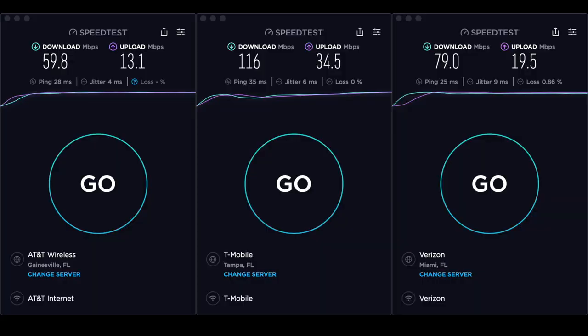Time for the Miami Everglades Cellular Service Report. T-Mobile is at the top with 116 Mbps down and 34.5 Mbps up. Next up, Verizon at 79 Mbps down and 19.5 Mbps up. Last place, AT&T at 59.8 Mbps down and 13.1 Mbps up. None of them are shabby speeds — they'll all do you good. Just what you need in paradise. Of course, when you're in paradise you're probably not going to be surfing the web much. Have a great time and we'll talk to you soon.